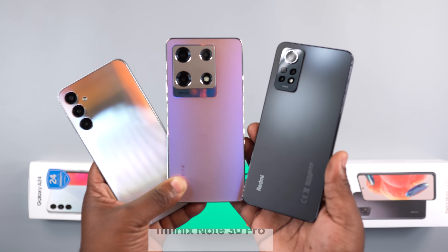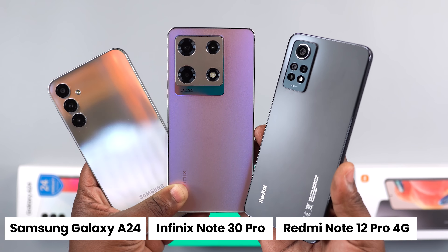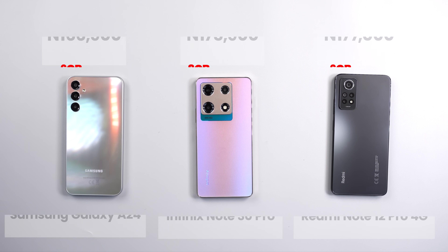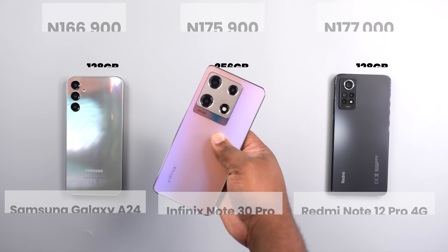Welcome to another comparison video. In this one I'm going to compare the Infinix Note 30 Pro with the Samsung Galaxy A24 and the Redmi Note 12 Pro 4G. Here are the prices, the RAM and storage. The Infinix Note 30 Pro stands out as it comes with more physical RAM and storage.